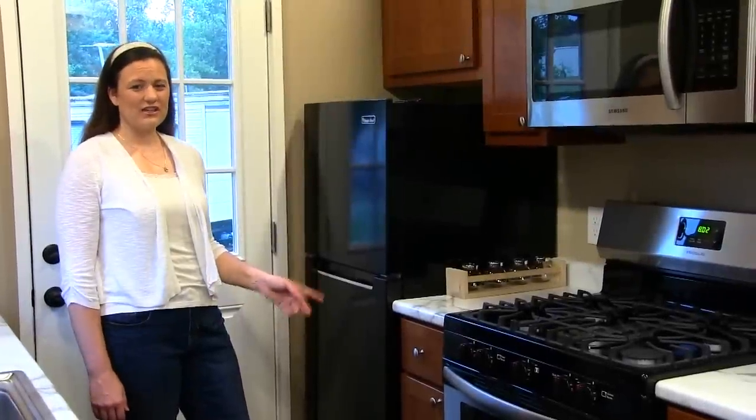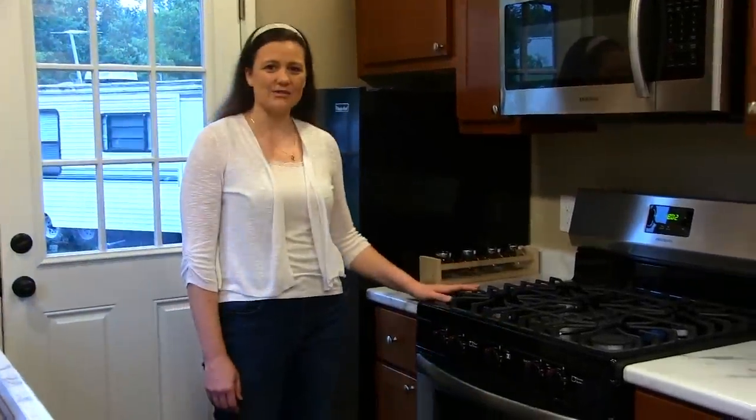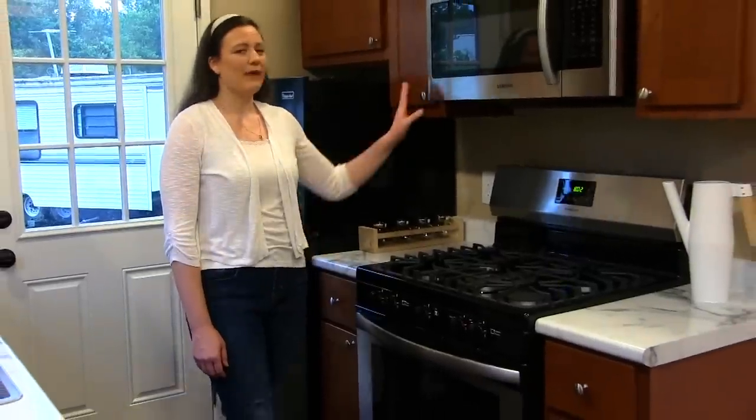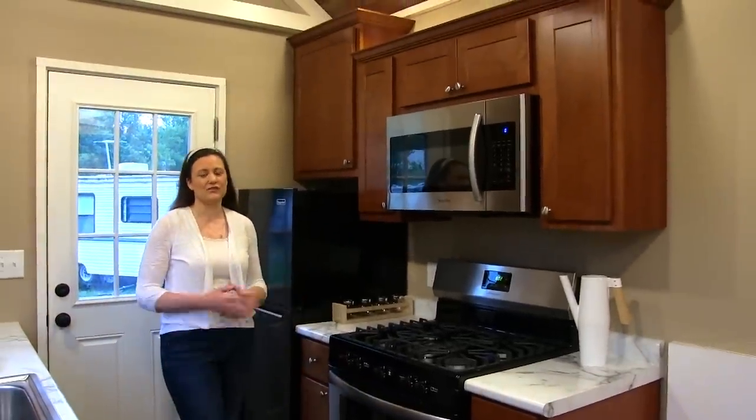On this side of the kitchen is your fridge and freezer combo, as well as a full-size gas range and oven, microwave, and cabinetry above and below which provide plenty of storage space.